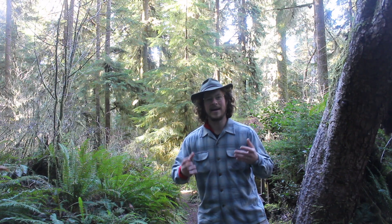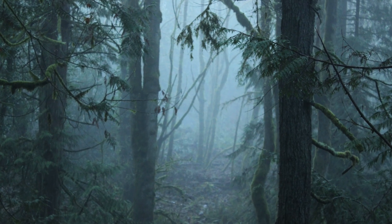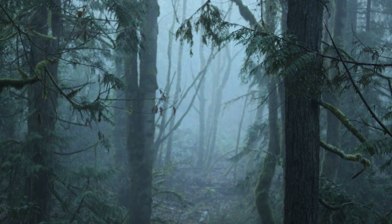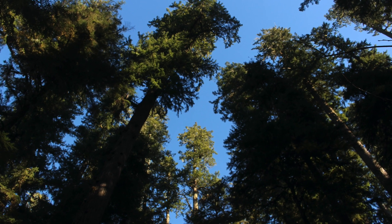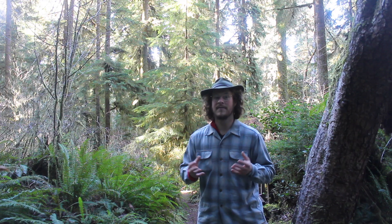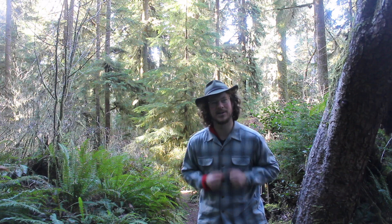It almost looks like somebody took a bucket of water and threw it over the top of the Hemlock, and in a funny way, that kind of does happen. These trees live in a part of the Pacific Northwest that is so wet that it's called a temperate rainforest. And because of all that rain, they also live in usually very forested areas with a lot of other trees to compete with and a very dark understory. And that has to do with the next ID feature we're going to check out.